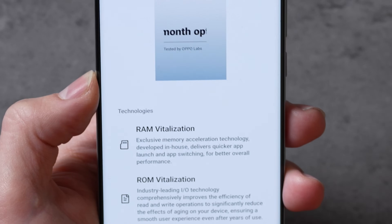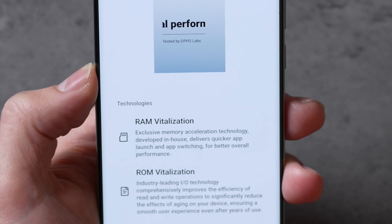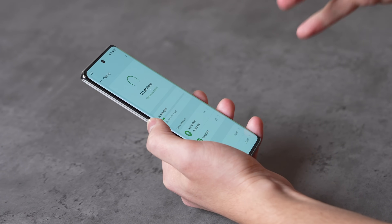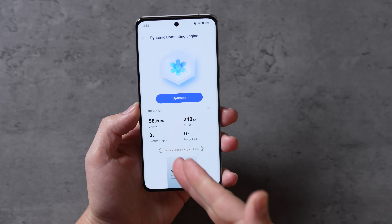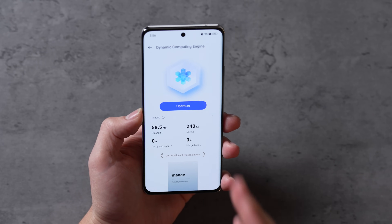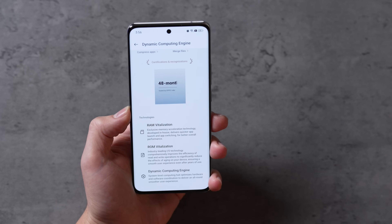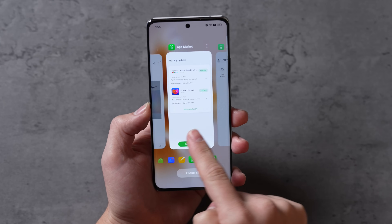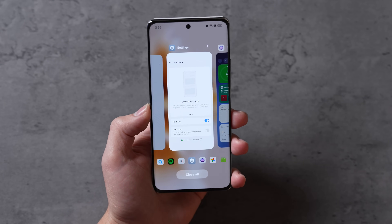The first feature is ROM Vitalization, which can clean up and free up your storage by compressing app and file data using compression, defragmentation, and memory acceleration. You can go into 'clean up storage' and see how much compression there is and press the button to clean everything up. I have zero bytes of apps currently compressed because this is a brand new device. Then there's the RAM Vitalization feature, which actually boosts RAM performance by revamping the underlying Android RAM mechanism and boosting efficiency to keep apps running in the background for up to 72 hours.